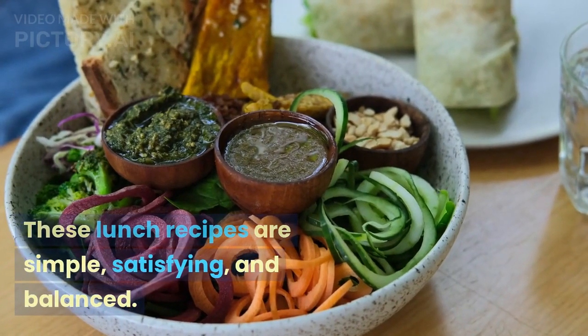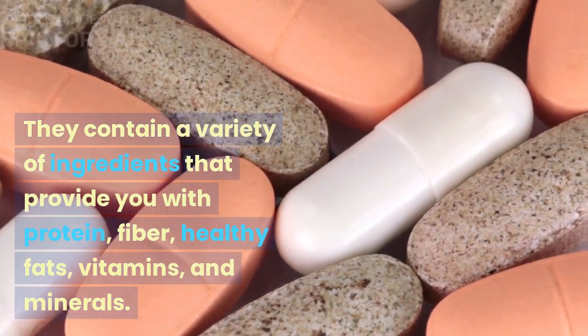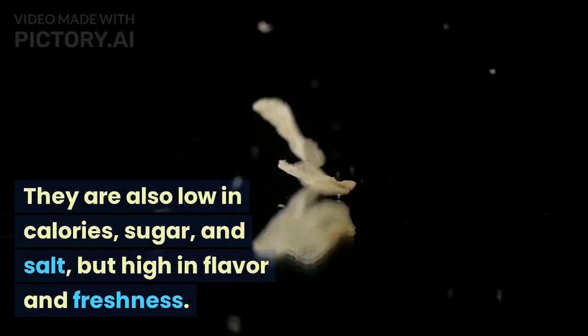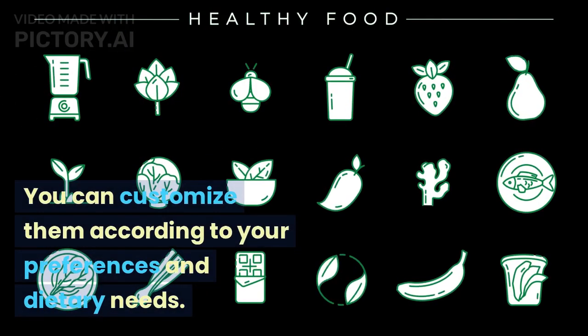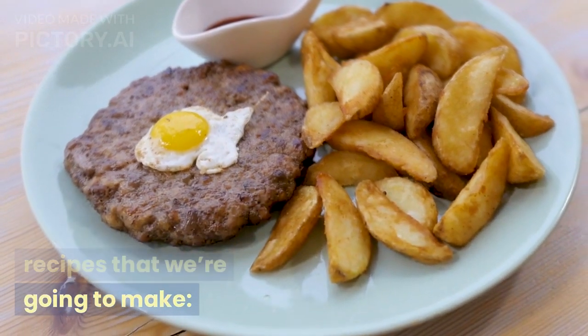These lunch recipes are simple, satisfying, and balanced. They contain a variety of ingredients that provide you with protein, fiber, healthy fats, vitamins, and minerals. They are also low in calories, sugar, and salt, but high in flavor and freshness. You can customize them according to your preferences and dietary needs. Here are the five lunch recipes that we're going to make.